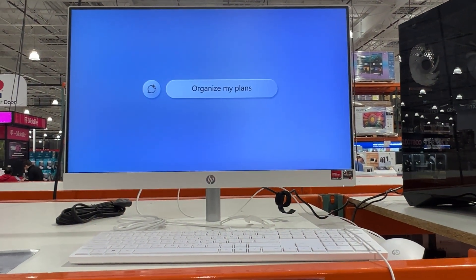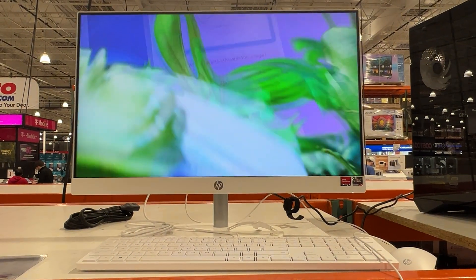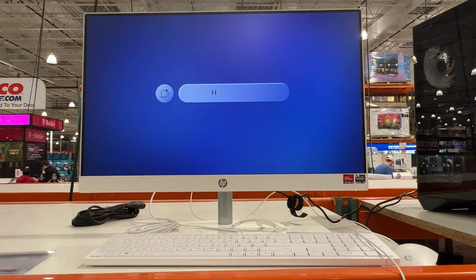Hopefully this gives you an idea of what to expect if you are in the market to buy this HP all-in-one computer.